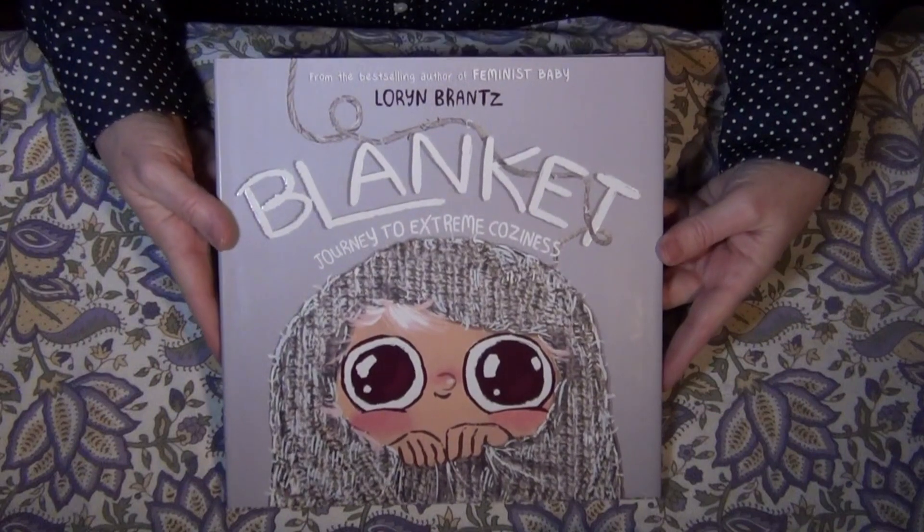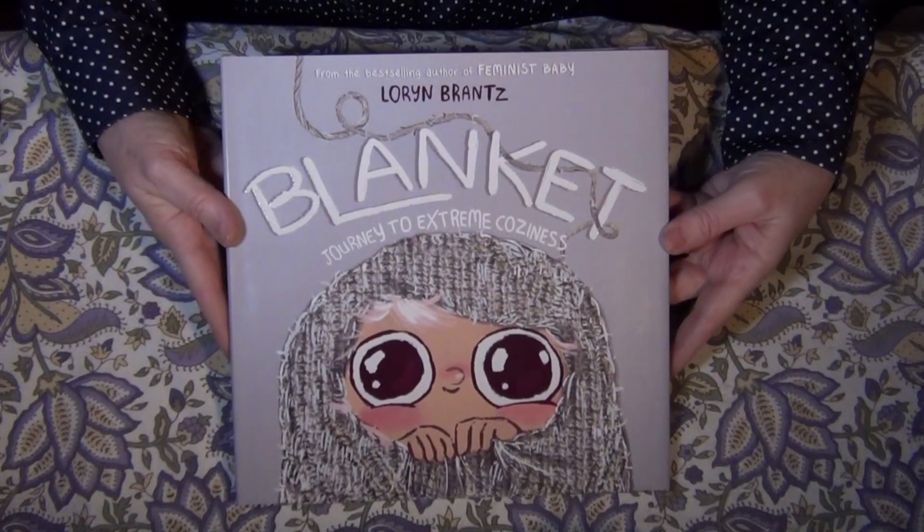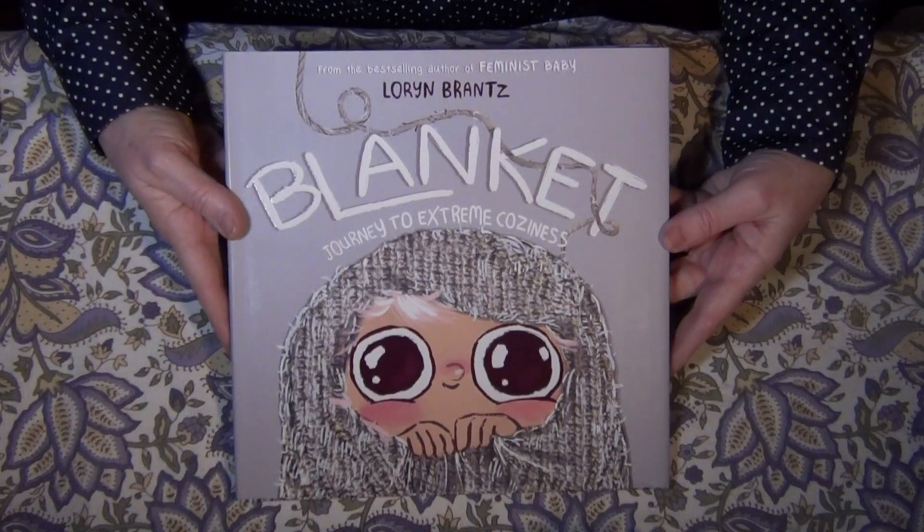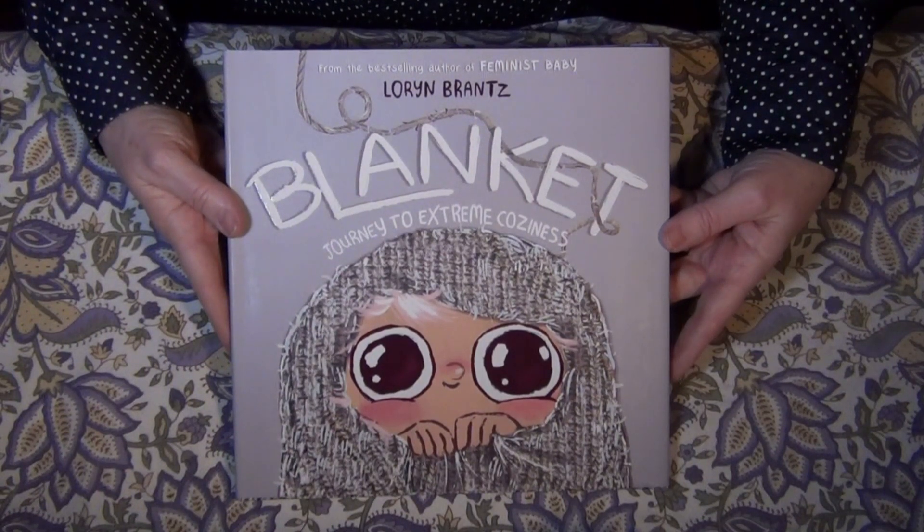Hi, I'm Yvonne Brooks from McNally Jackson Books. Today we're going to read Blanket: Journey to Extreme Coziness, written and illustrated by Lauren Brantz. She's also the author of Feminist Baby.